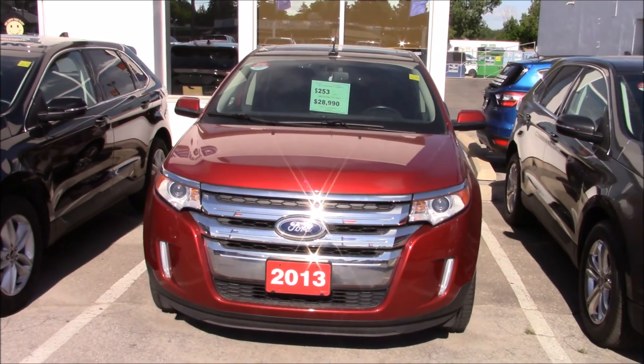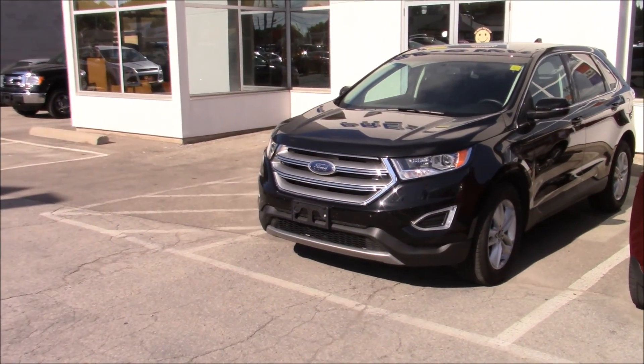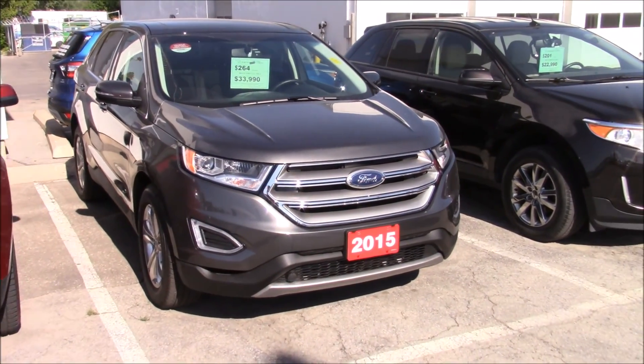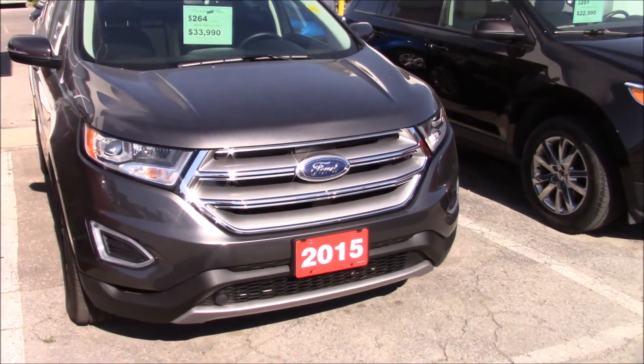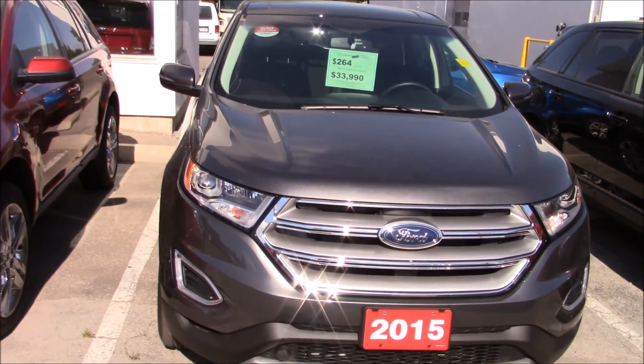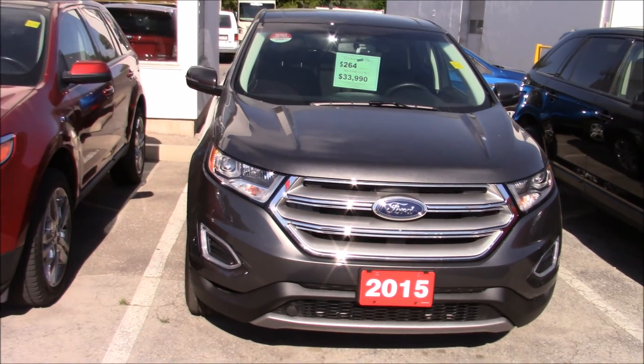I would assume this has the 3.5-liter V6 because that's what they usually had. Oh, sorry — that one could be a 2015 actually, because here's a 2015 and they want $33,990 for it. Depending on the package, it might not be too bad.